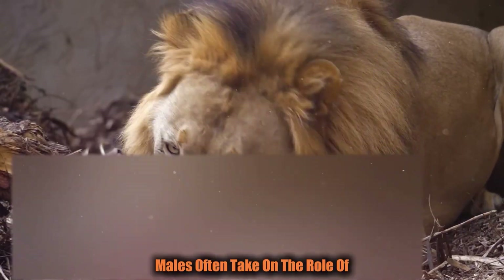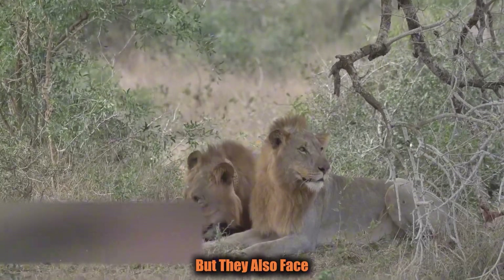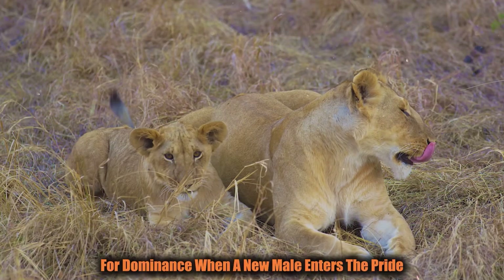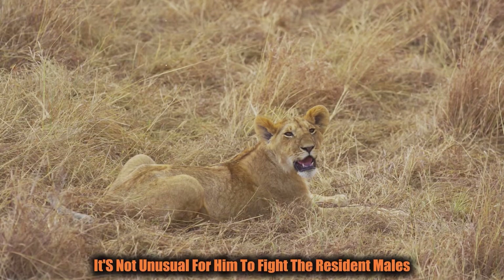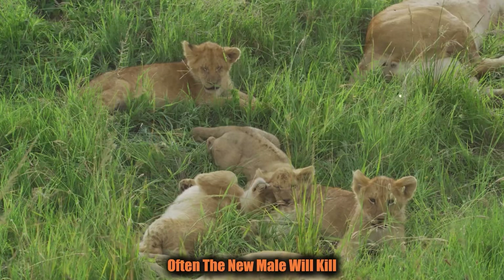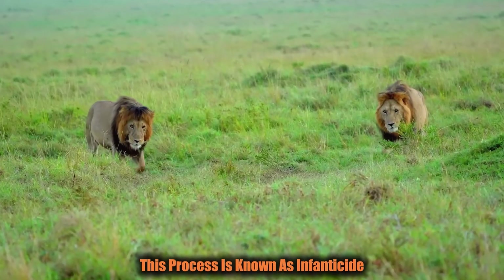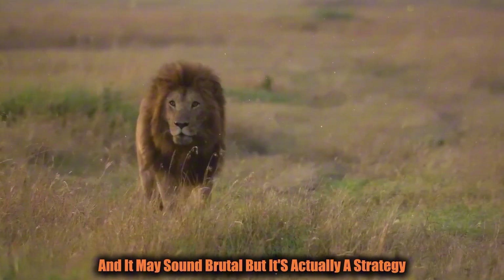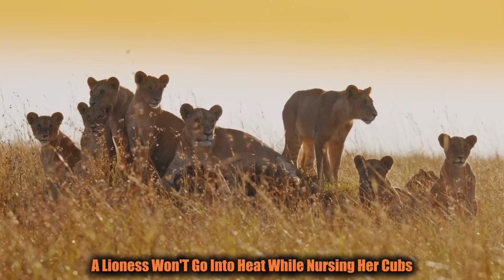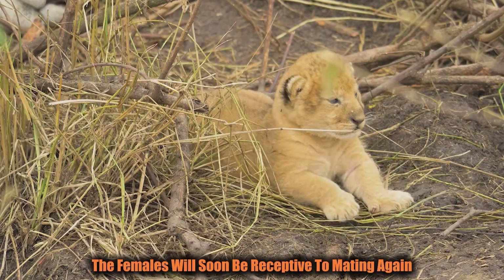Alpha males face one of the most brutal aspects of lion life — competition with other males for dominance. When a new male enters the pride, it's not unusual for him to fight the resident males for control. The winner will take over the pride, but not without consequences. Often, the new male will kill the offspring of the previous male to ensure his own genes are passed down. This process, known as infanticide, ensures that females will soon be receptive to mating again, since a lioness won't go into heat while nursing her cubs.